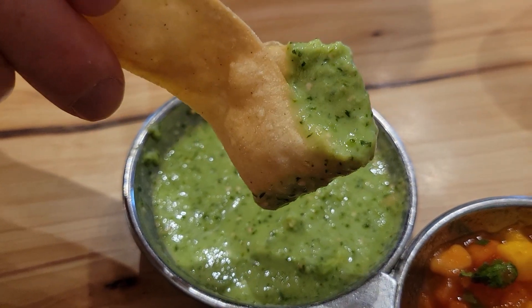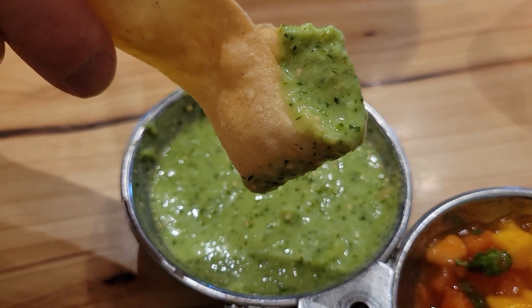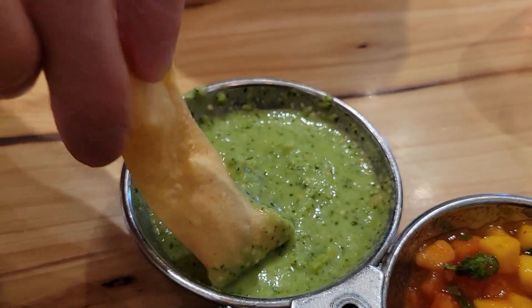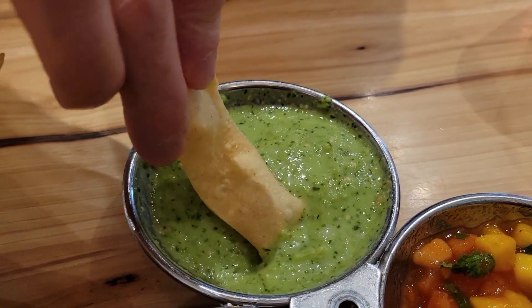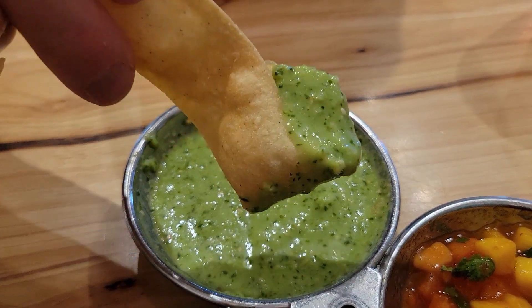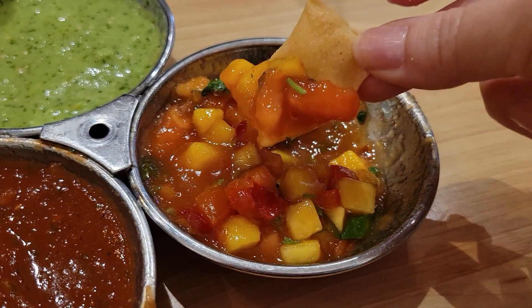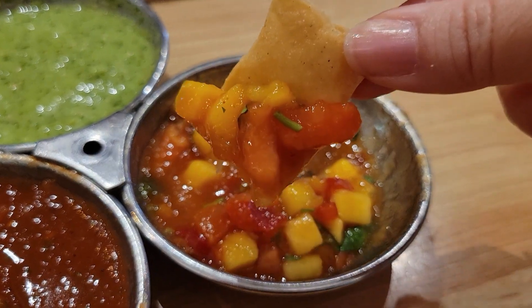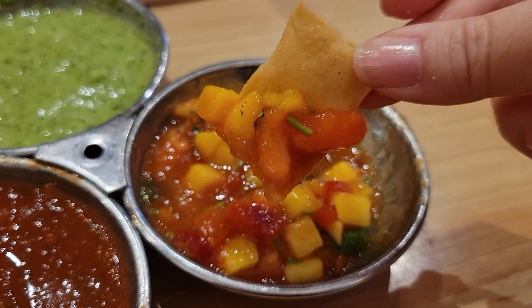The verde tomatillo is a little bit creamy and pretty mild. Now this Caribbean mango is definitely mild — there's no spice at all and it is sweet.